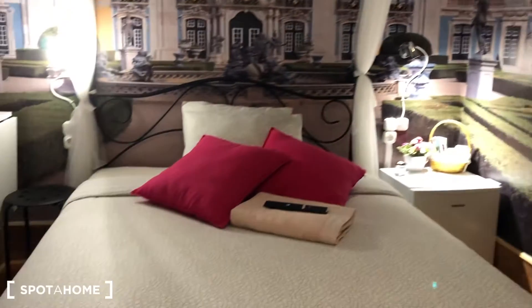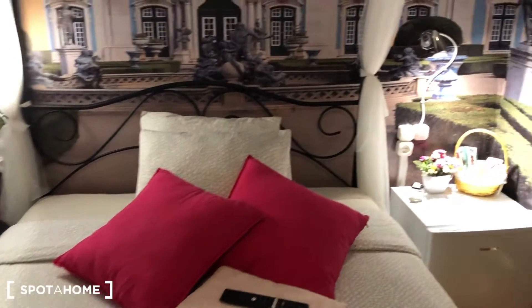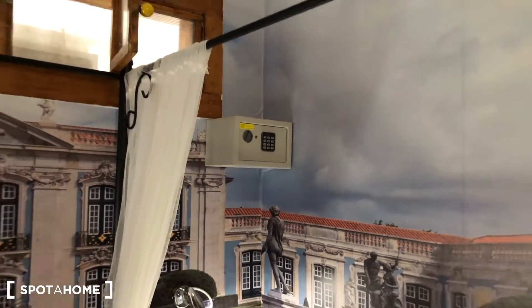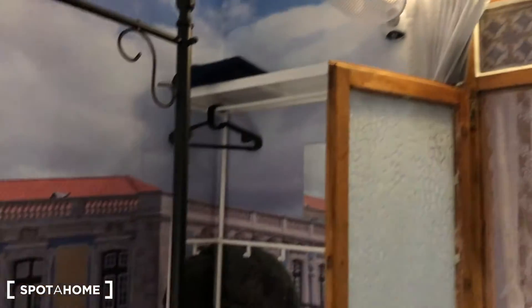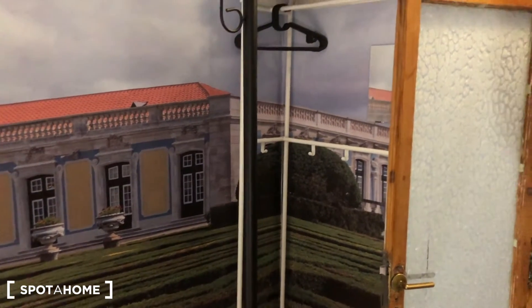We have bedroom number four — double-sized bedroom. Fridge with some gifts, a locker, and some places to store your belongings.